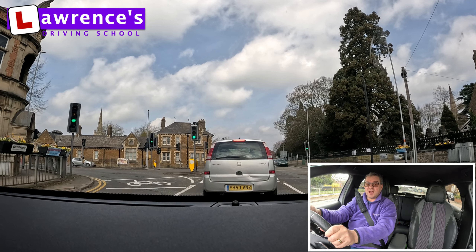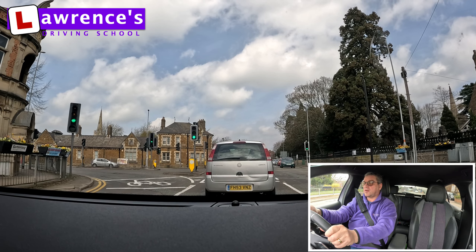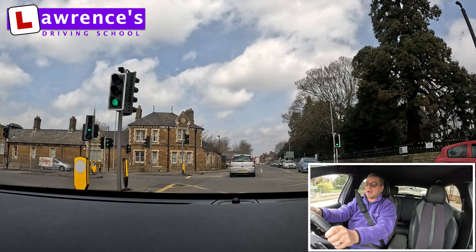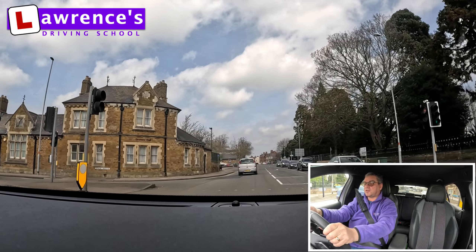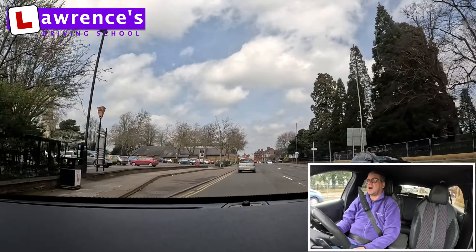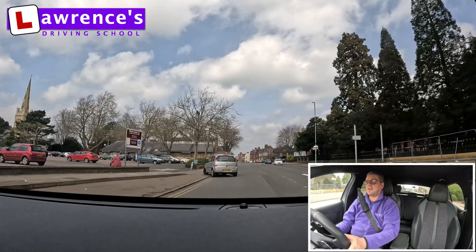We've got another box junction here in front. I don't know why the car's not moving — green light. I can enter because I can exit right here, and that's what I've just done. I've just exited the box junction.